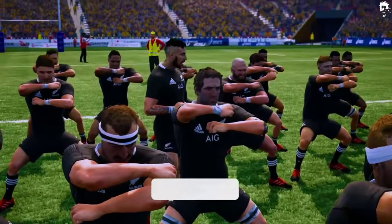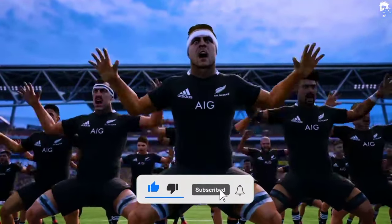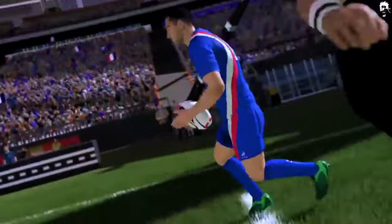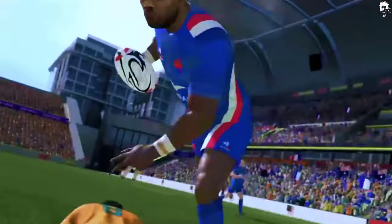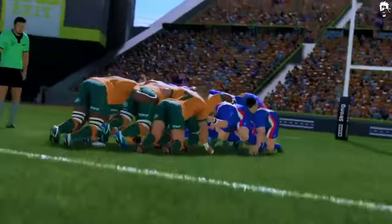Hi guys! Welcome to our video on the Top 16 Best Rugby Games for iPhone and Android in 2023. In this video, we will introduce you to the best rugby games for mobile devices that will provide you with a genuine 3D experience with enhanced graphics and easy controls. So, let's get started and find out which games made it to our list.